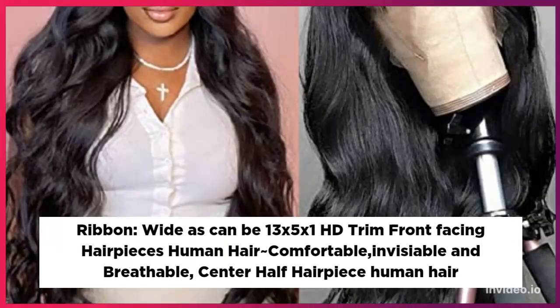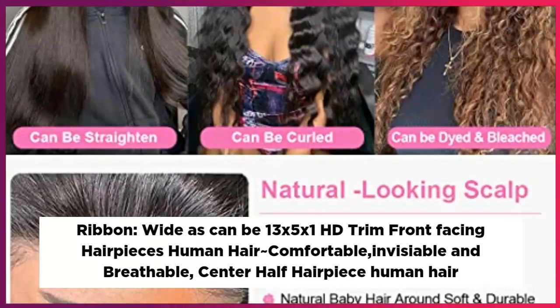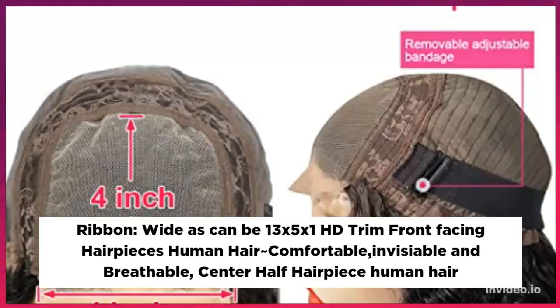Ribbon lace, wide-edged, can be 13 x 5 x 1 HD lace front human hair wig. Comfortable, invisible, and breathable. Center part human hair wig.